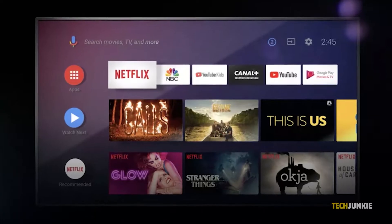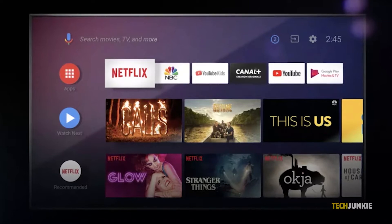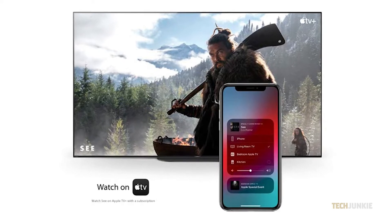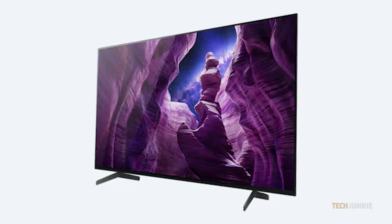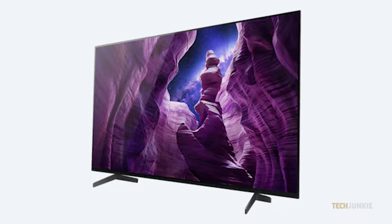It runs a very smooth version of Android TV and has built-in calibrated Netflix, Chromecast, and Google Play Store. Apple users aren't left in the dust though, as the device supports AirPlay and Apple TV just fine. Considering all of this, this model is an ideal display for anyone looking for a home theater centerpiece where bright lights won't be much of an issue.